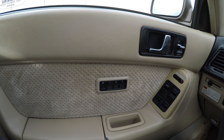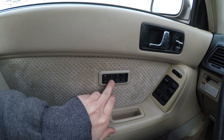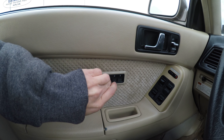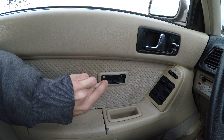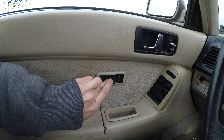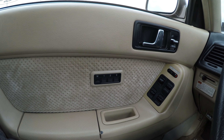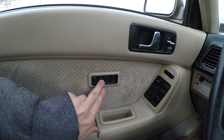It has memory seats. Let me save my seat in one position and press memory one. Yep, it works nicely.